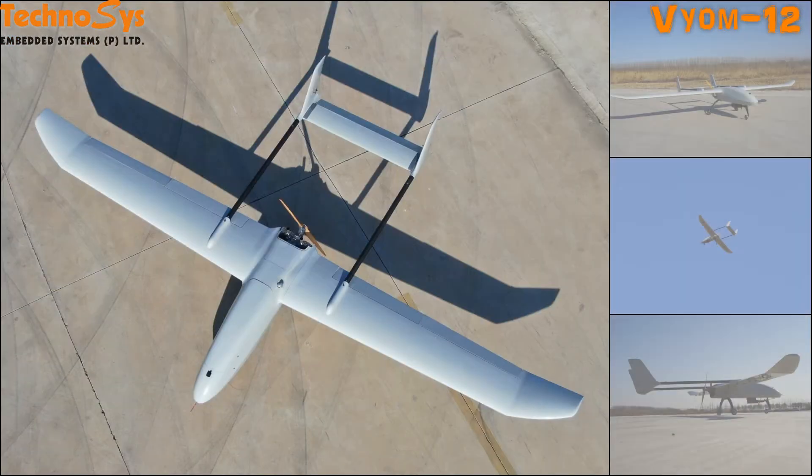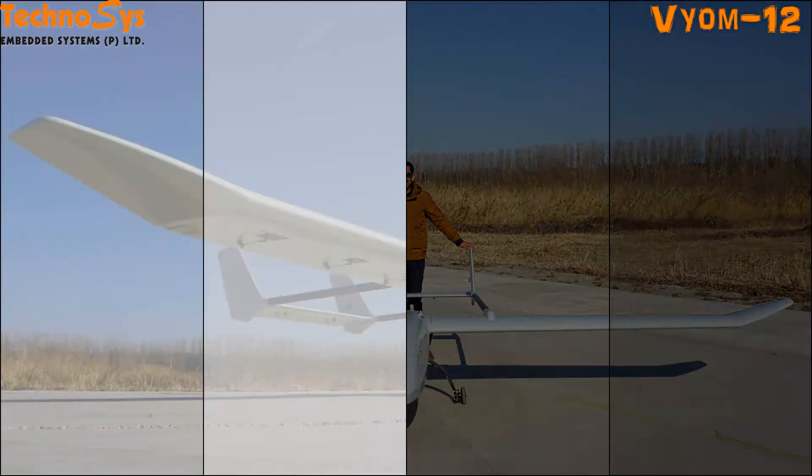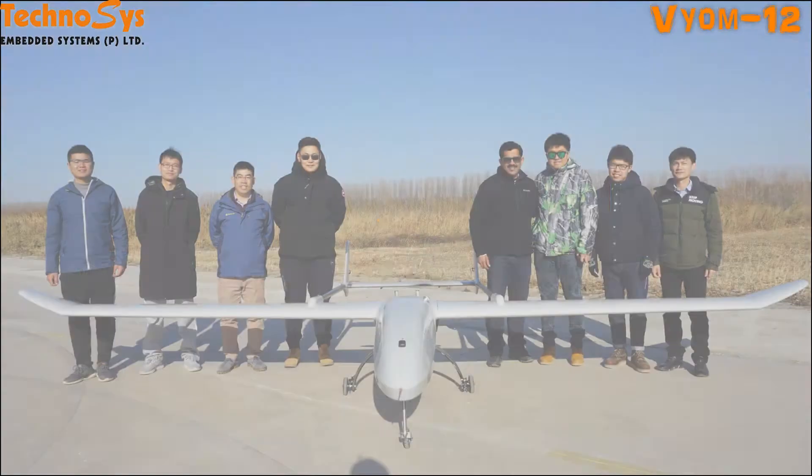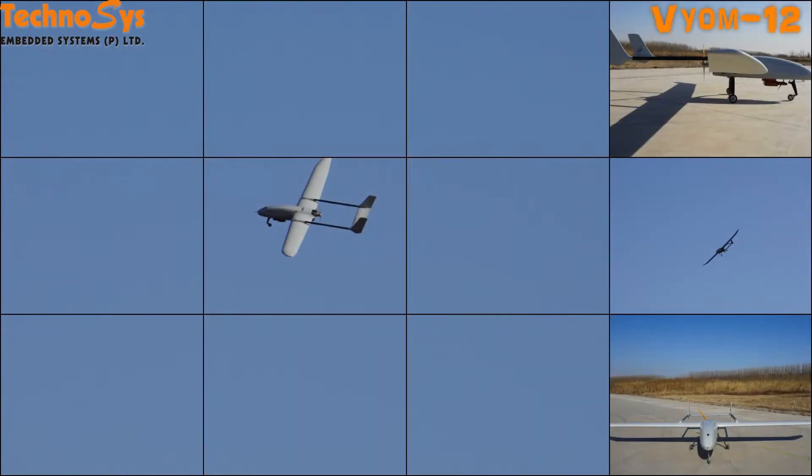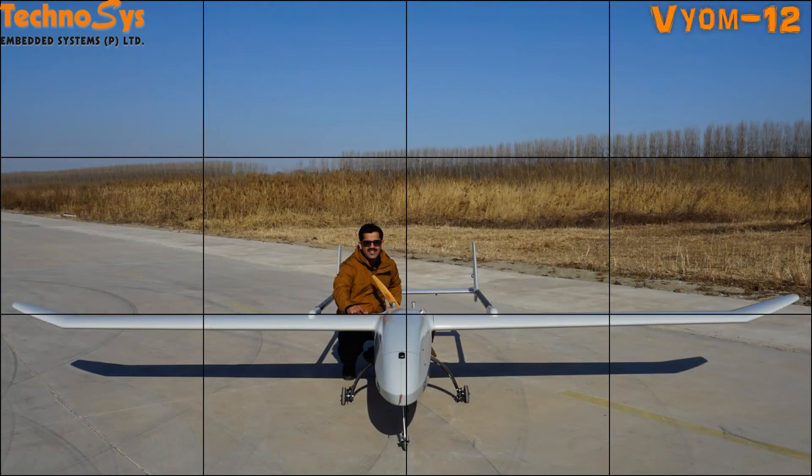We have also tested it by flying it for 10 hours with 2 kg payload, and we did have a lot of fuel left — about 7 to 8 liters — even after 10 hours of flight time.